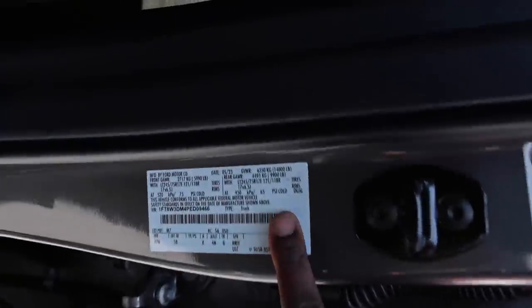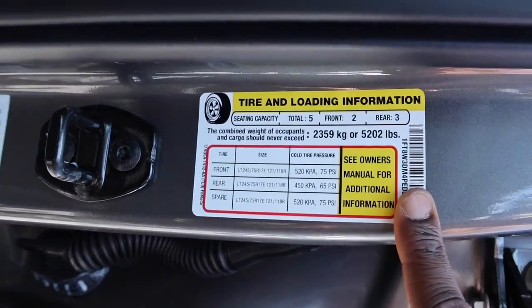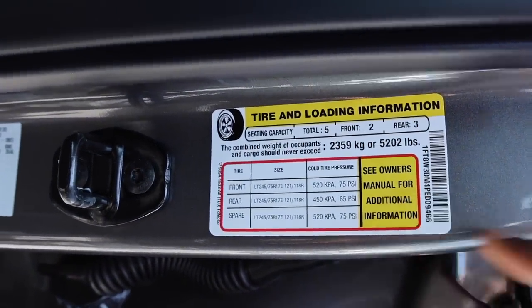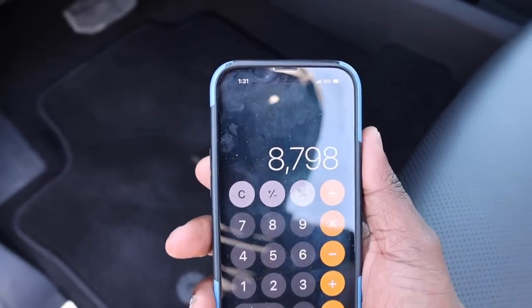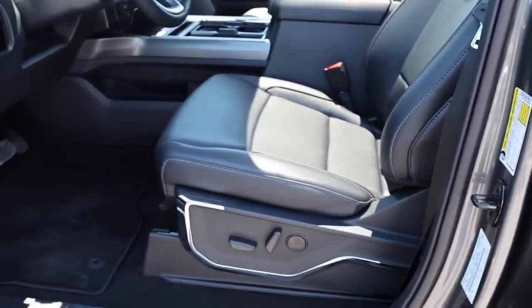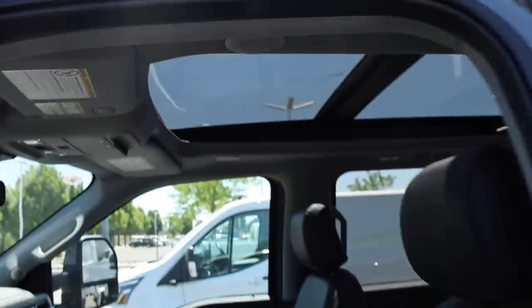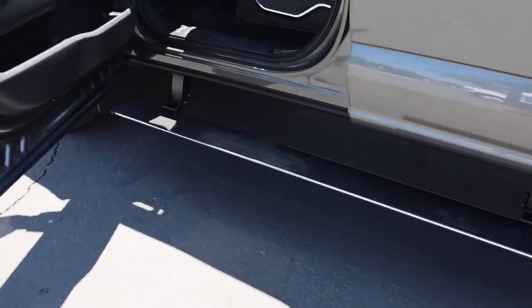If you didn't watch the last video, I did review all these numbers. Here's the payload for this truck: 5,202 pounds. This truck on the curb weighs 8,798 pounds. This is a Lariat Ultimate, so you're going to have pretty much every option you can get. The spray-in bed liner and 5th wheel prep package is going to take away from your payload, and you have the deployable running boards too.